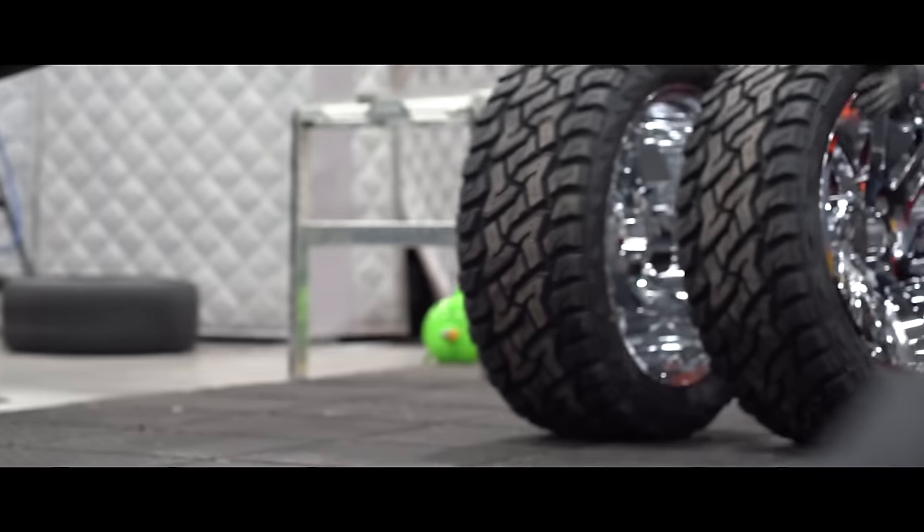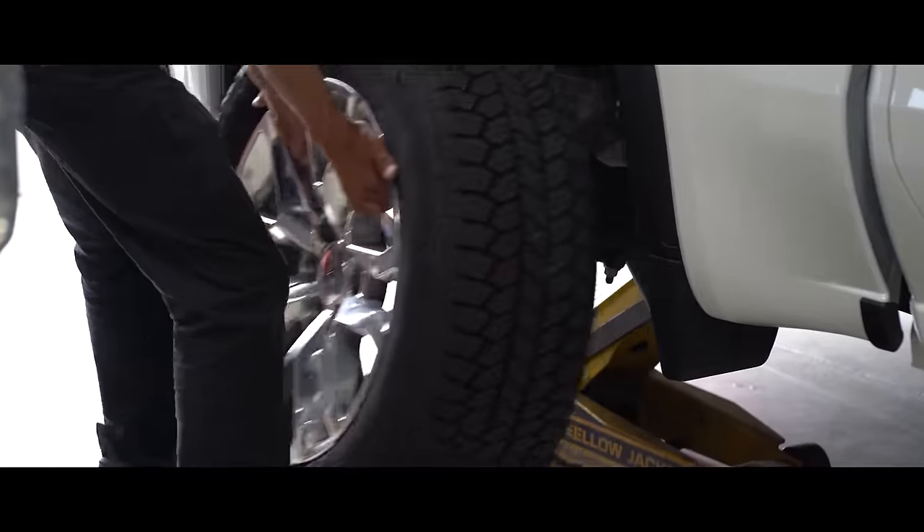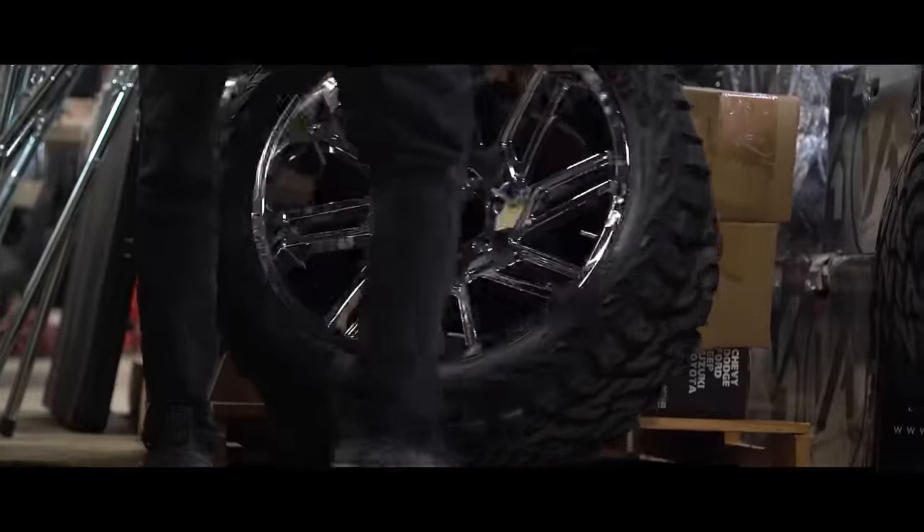On the complete opposite side of the conservative, sometimes you just want a little one-night fling instead of the family dinner date — the Predator New Mutant XRT. The Predator sits in a different space altogether than the KO2, but it's still a solid option.